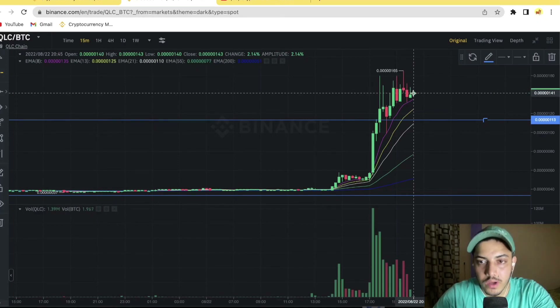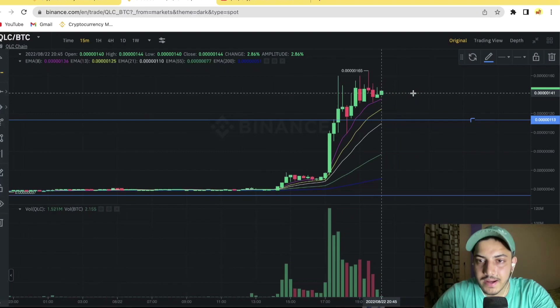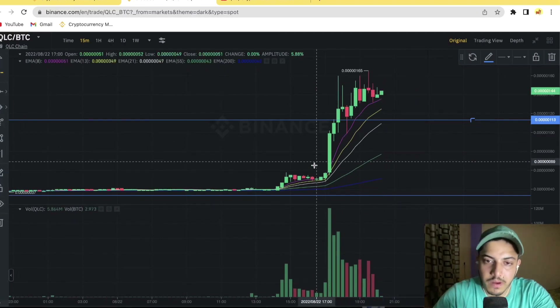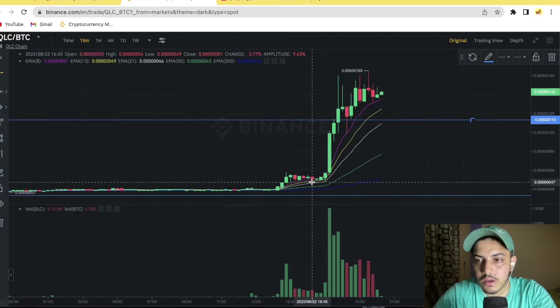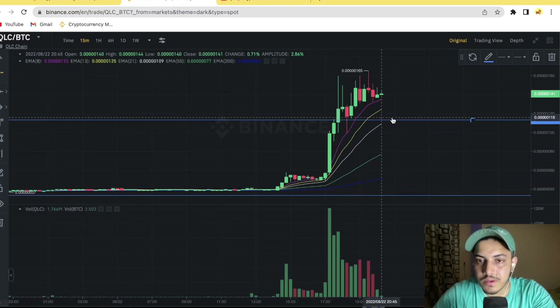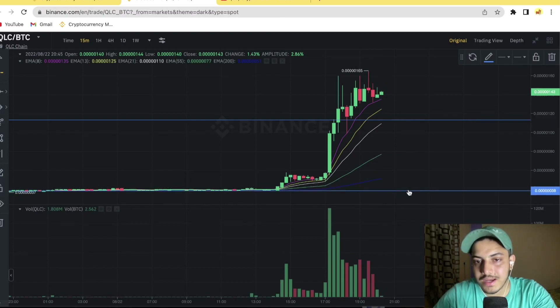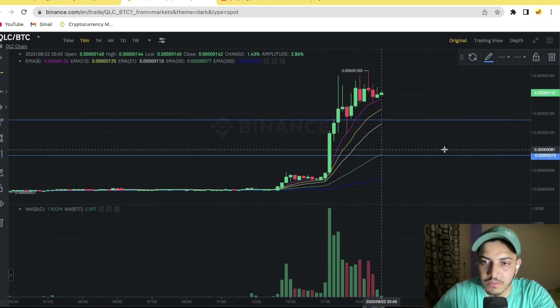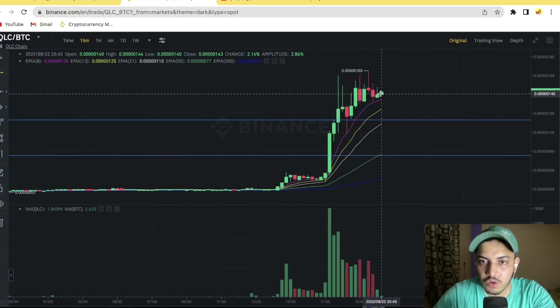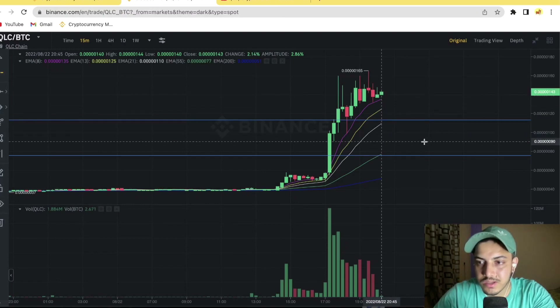If you didn't buy earlier, buying at the moment is extremely risky because it has pumped hard — you've already missed the buying opportunity. What to do? Wait for some time. Once price drops to at least around 0.00000075, that's when we should consider an entry.